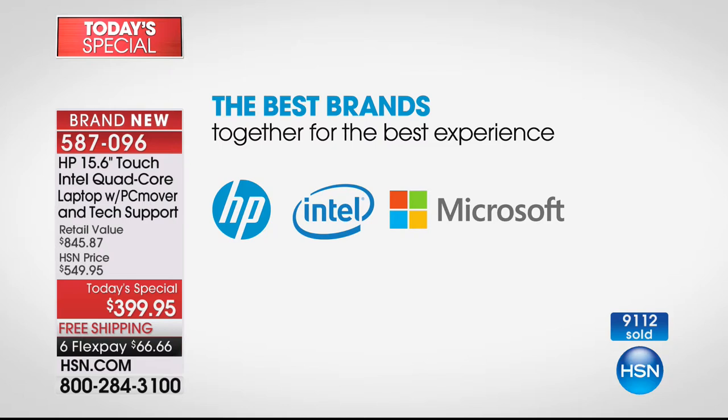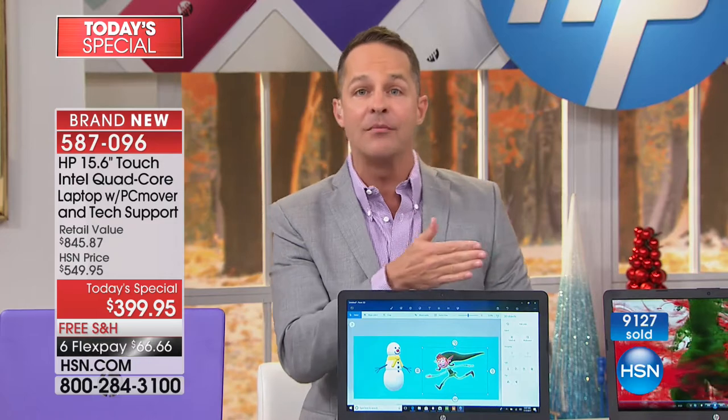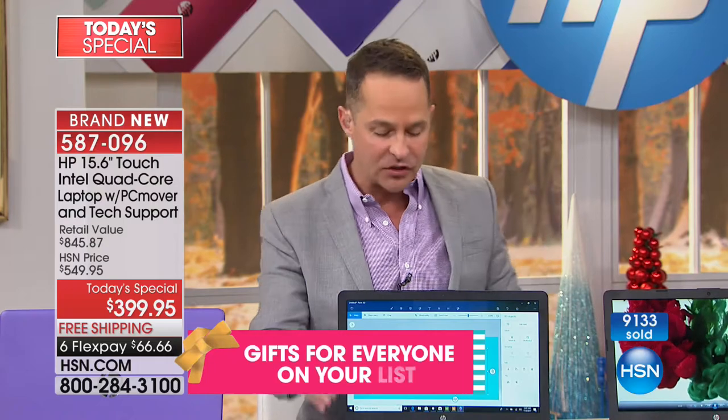And then Microsoft — this is Windows 10, the latest version of the Microsoft Windows operating system: Windows 10 Creator Edition. The latest update is called the Fall Update, and that's built in as well. This is, of course, the 2017-2018 model.